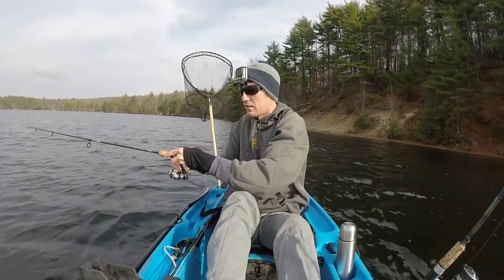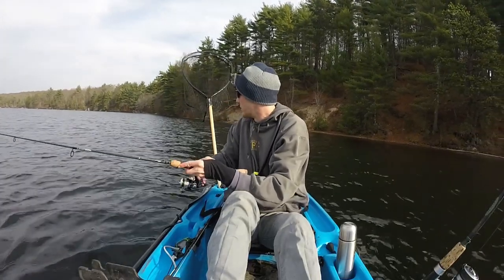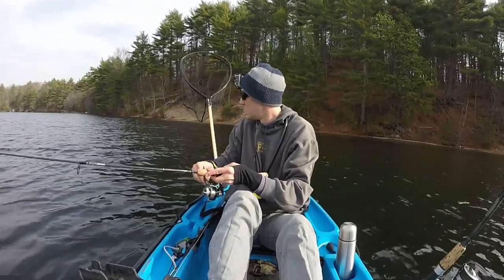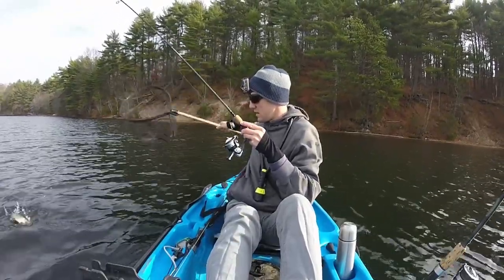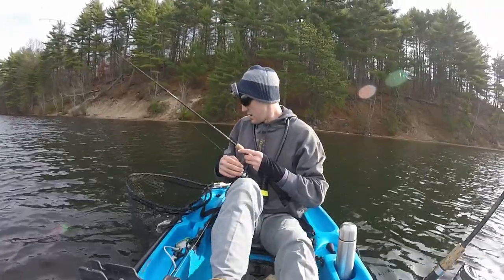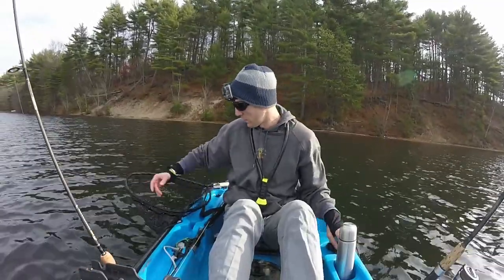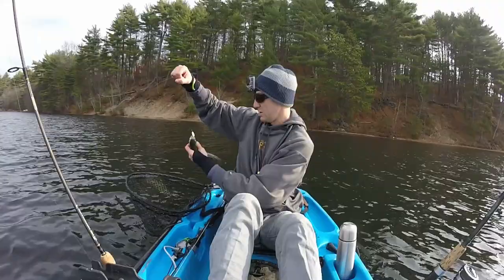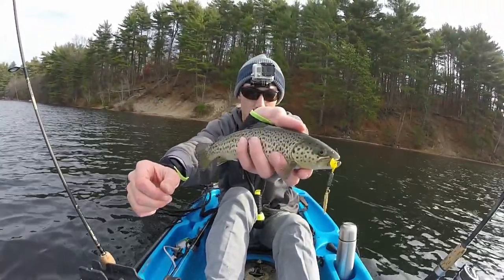That one hit like a ton of bricks — hit the dead sticker! Whoo, we're smashing these spinners! Not as big as my last fish, about the same size as my first one, but he just whacked that — really smashed that spinner.